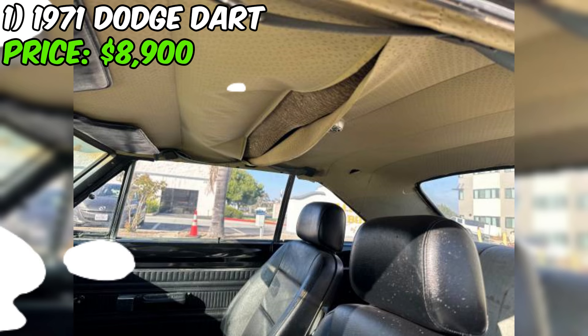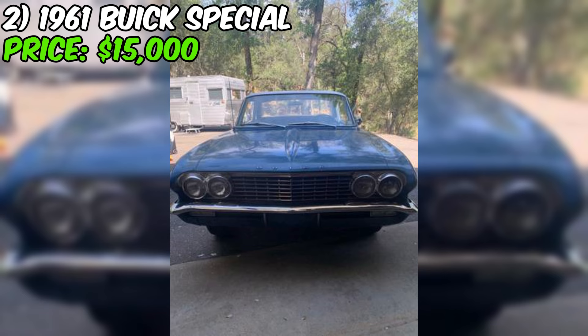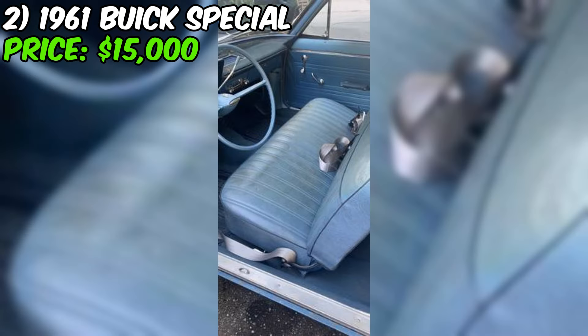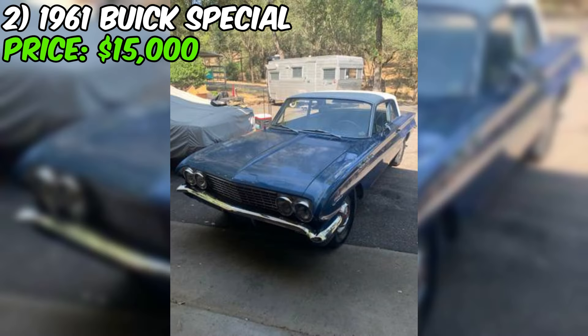We've got a real treat for you: a 1961 Buick Special Sport Coupe that's sure to turn heads. This beauty is up for grabs on Craigslist for $15,000, and from what the seller tells us, it's a rare gem not to be missed. The seller describes it as being in good shape with a shiny blue paint job that has a bit of patina for an authentic vintage look. The interior is also said to be solid, which is a big plus for a car of this age.